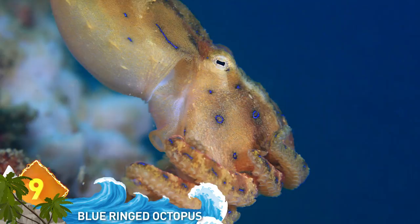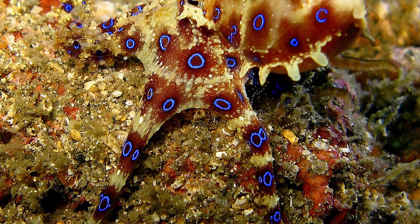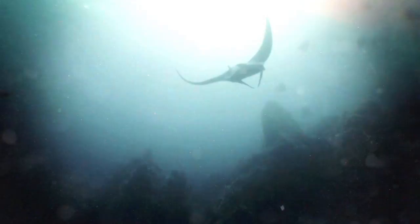9. Southern Blue-Ringed Octopus. These striking creatures are commonly found along Australia's southern coastline. They only grow up to eight inches long as adults and are normally quite docile. But those bright blue rings become even brighter and more intense if the animal feels threatened. Then the octopus truly becomes a striking creature, loaded with venom that's powerful enough to kill a human.